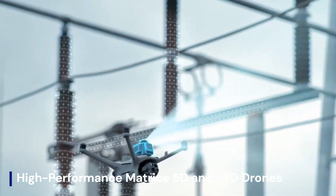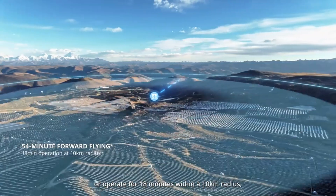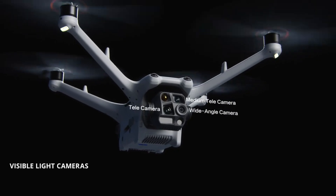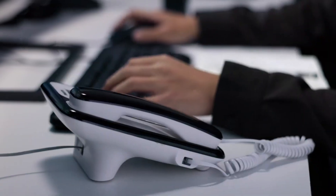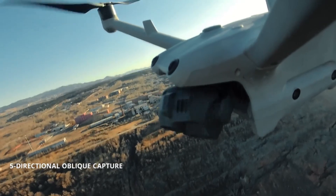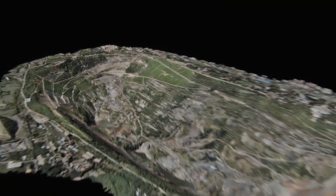Alongside the Dock 4, the Matrice 5D and 5TD drones are expected to be high-performance industrial UAVs, featuring advanced AI-powered navigation, longer flight endurance, and improved thermal imaging for enterprise applications. The 5D model may focus on high-precision mapping and inspections, while the 5TD could integrate upgraded dual thermal and RGB sensors for security and emergency response. With rumored enhanced weather resistance, stronger transmission range, and automated mission capabilities, these new DJI systems could set a new benchmark for autonomous industrial drone operations.